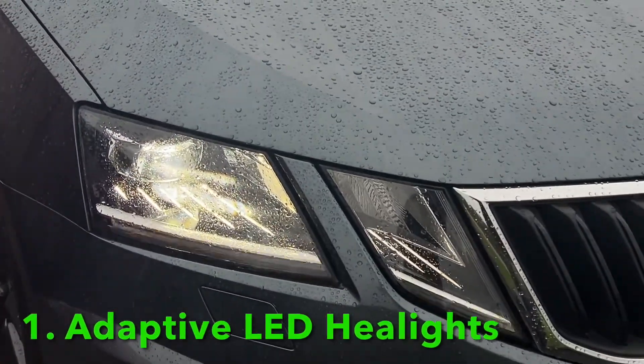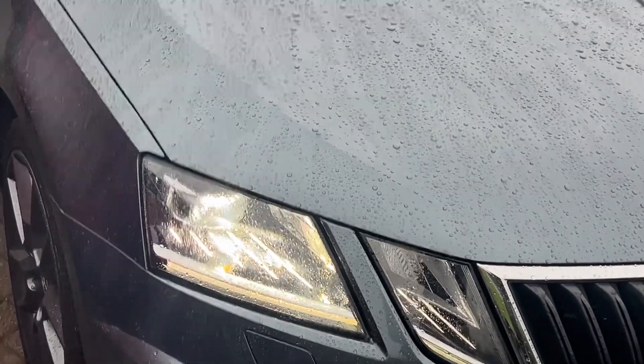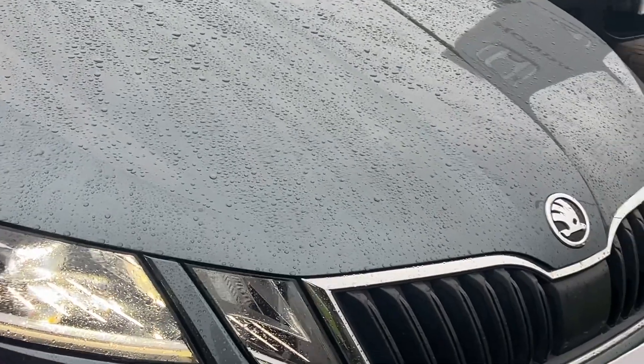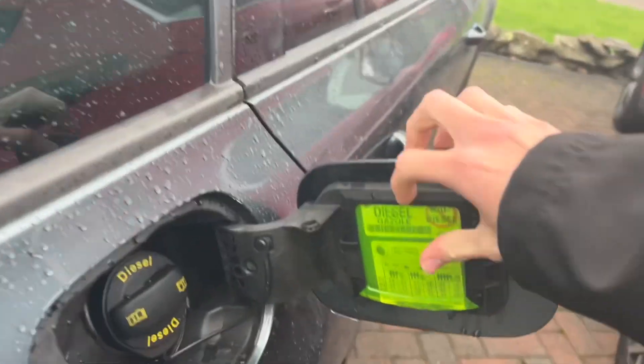Firstly, you've got the matrix LED headlamps — very clever lighting technology that lots of new vehicles are using now, and it's still not standard on most new cars. It's very good; you can blank out part of the beam and it's the brightest sort of lights there is out there.